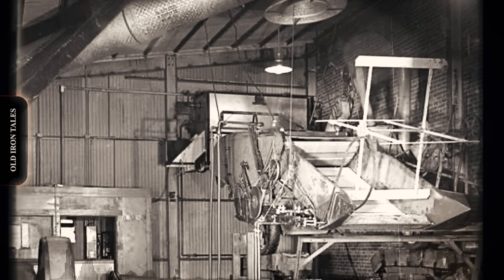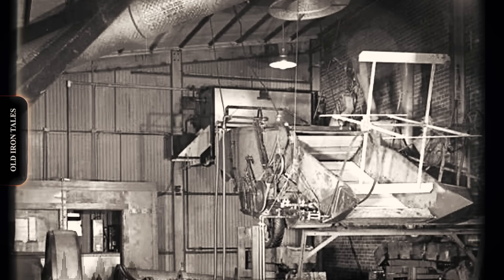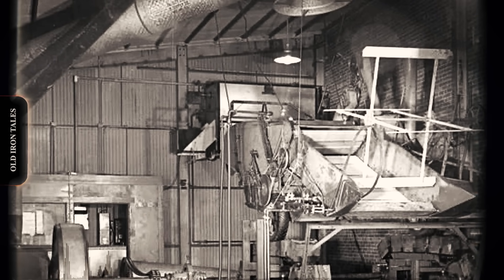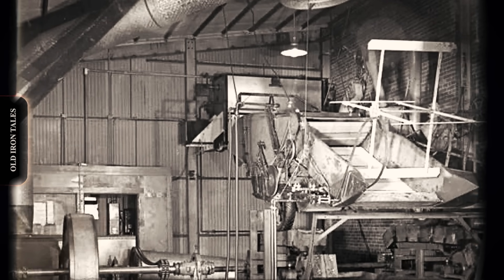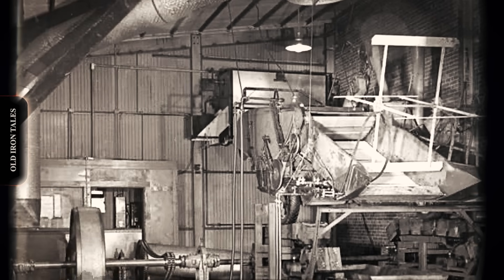In the late 1950s, inside a locked garage at International Harvester's East Moline, Illinois facility, a small group of engineers began working on something that would fundamentally transform the grain harvesting business. The windows were frosted. Only a handful of people had keys. Management in Chicago may not have even known what was happening.